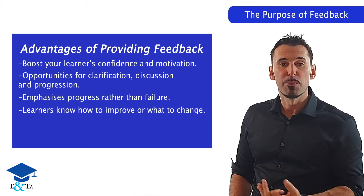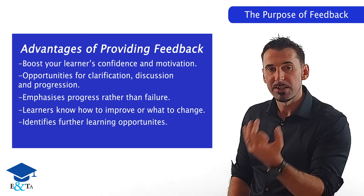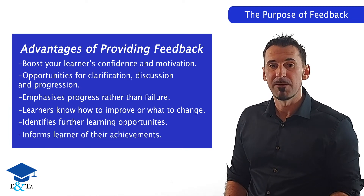It enables your learner to appreciate what they need to do to improve or change their practice. It also identifies further learning opportunities or actions required, and informs your learners of what they have achieved.